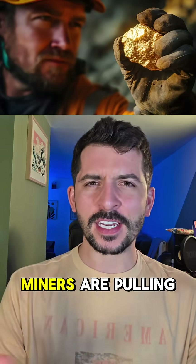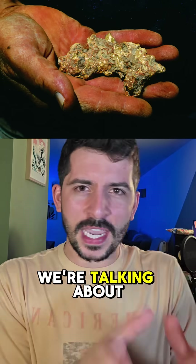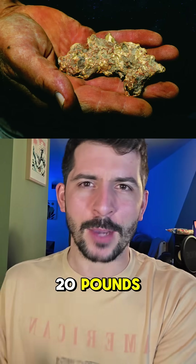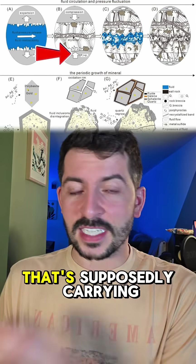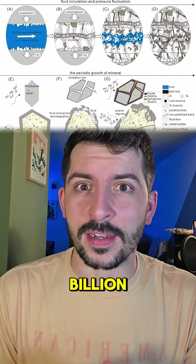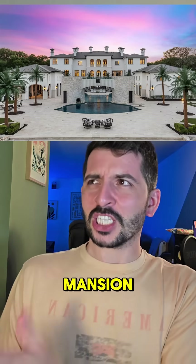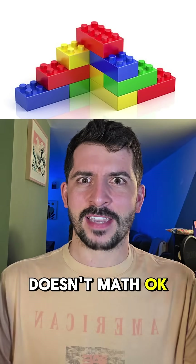Picture this: miners are pulling massive golden nuggets out of solid rock — we're talking about nuggets weighing over 20 pounds. But here's the crazy part: the underground water that's supposedly carrying this gold only contains a few parts per billion. That's like trying to build a mansion with a handful of Lego blocks. The math just doesn't work.